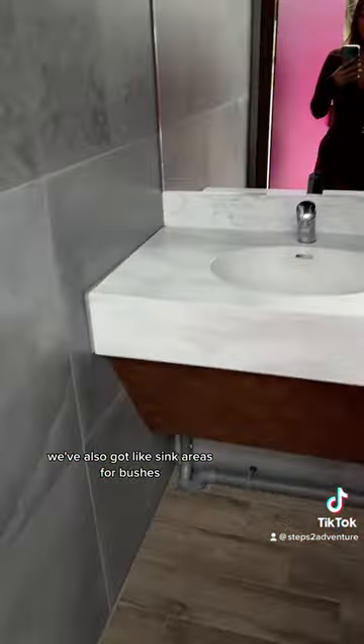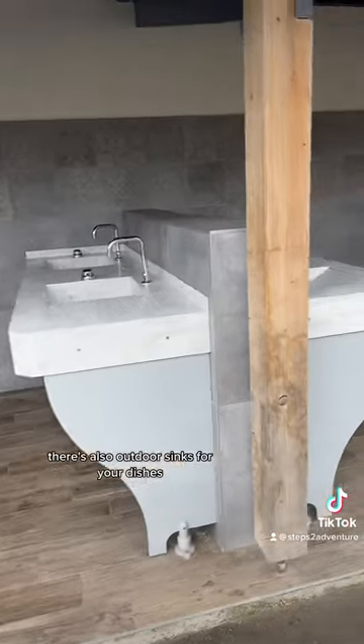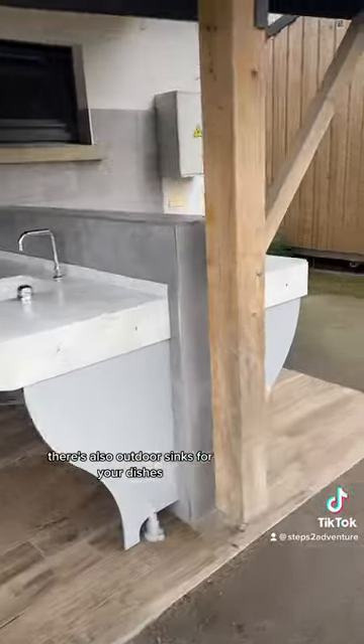We've also got sink areas for washing. There are also outdoor sinks for your dishes.